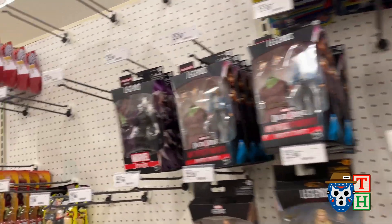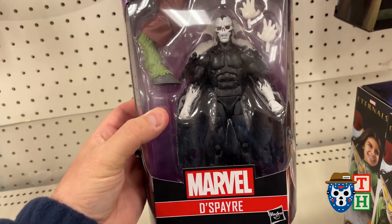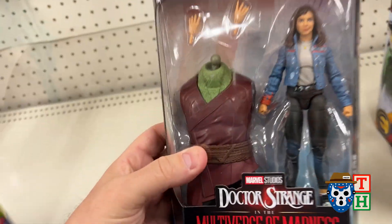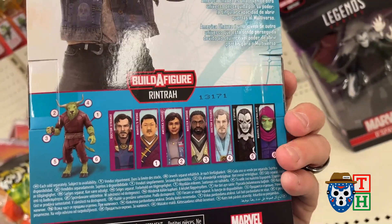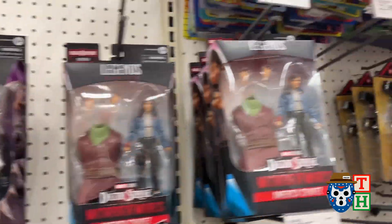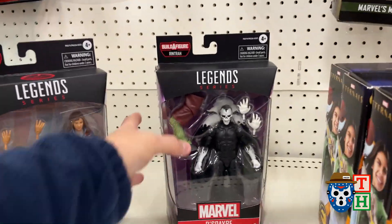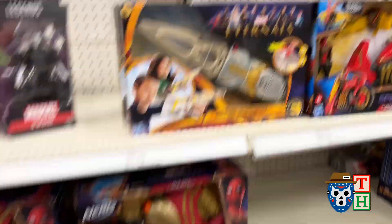We've got the Batman movie coming out this weekend so we're going to check over here in the Marvel and DC section. They got the Despair Marvel Legends figure, got American Chavez — a bunch of her. Why do they always get like one big stack of the same figure? Like two pegs of that and not one of the other ones — that's ridiculous. Either way, I do like that figure though.